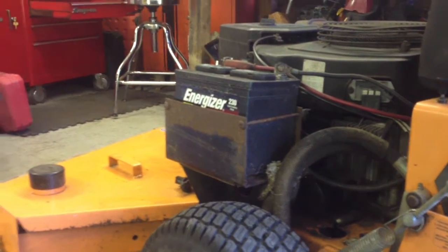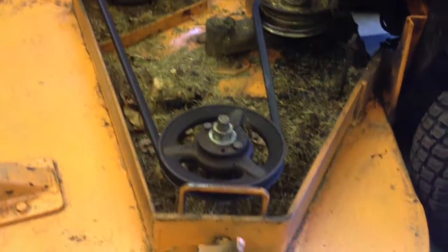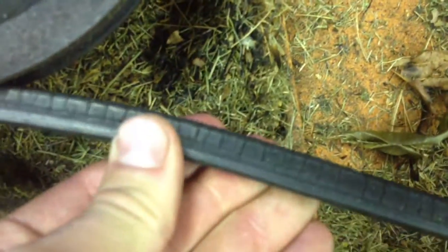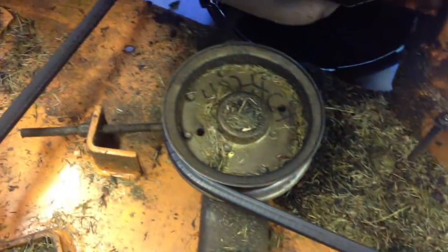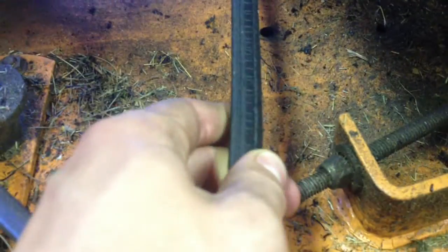I'll just keep updating this video as we go. It's looking like it needs a belt — maybe you can get another season out of it, but it's pretty cracked. Yeah, that's a good crack. I don't know, maybe you can get another season out of it — I'll get some more money out of them next year. But yeah, that's pretty bad. I bet this belt is expensive as hell too — probably like 40, 50 bucks. Look at that.